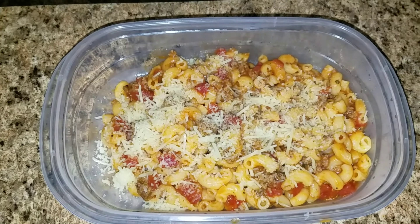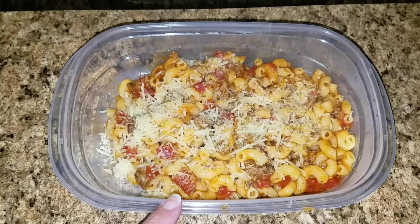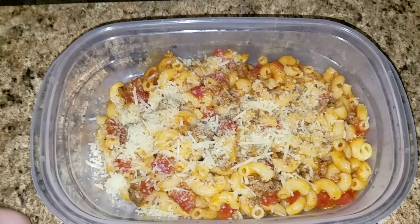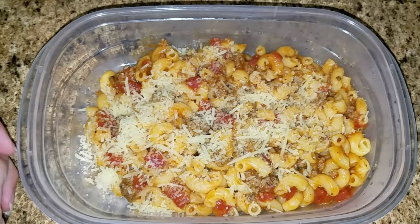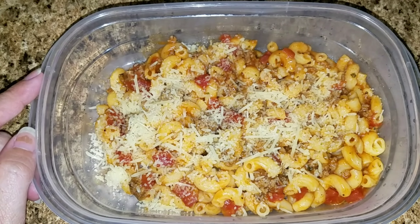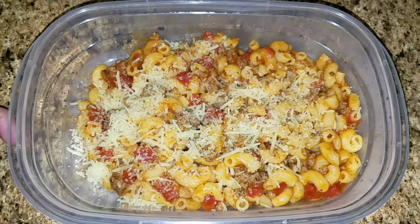Here's what's for dinner tonight. We are having Nana's goulash. Jason's mother made goulash all the time for us and it's super good. I got the recipe from her when she was not so well and I made it for her. And so now I'm making it for the family. So this is what we have, and I will link a recipe below.